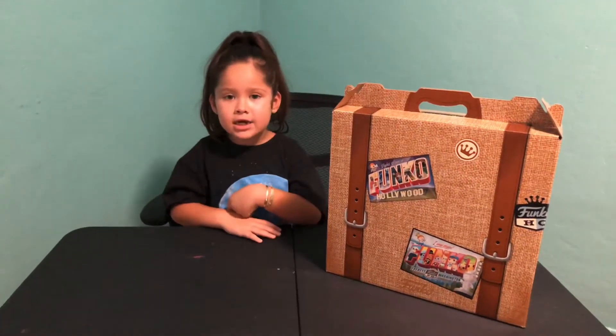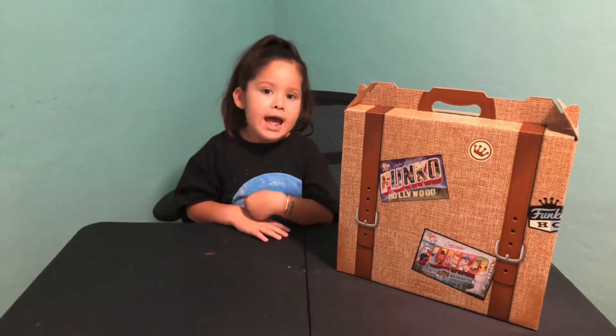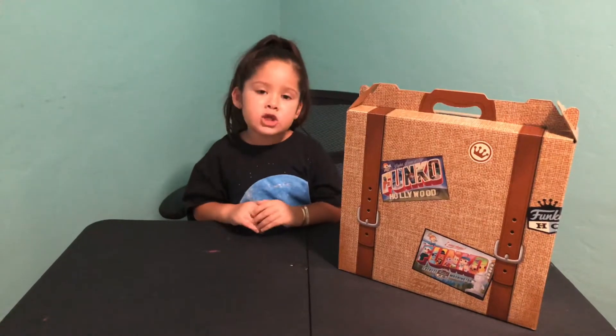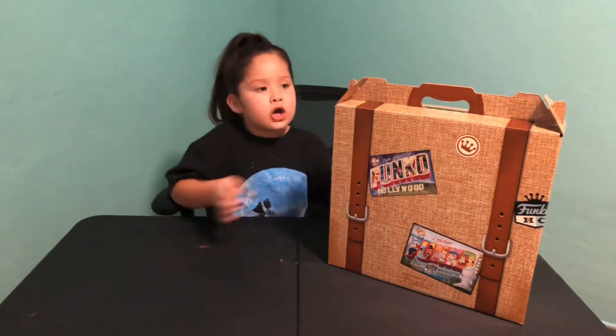Hi guys, my name is Kalinja. Yesterday I went to Funko Hollywood and I went to the store and I bought some Funko Pops and some other stuff. I'm going to be showing you the Funko Pops and I'm going to be opening the other thing. So let's get started.